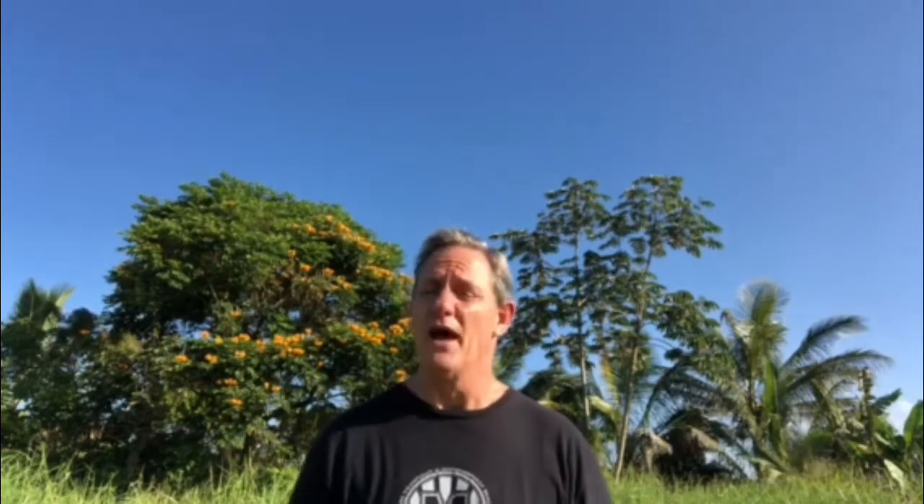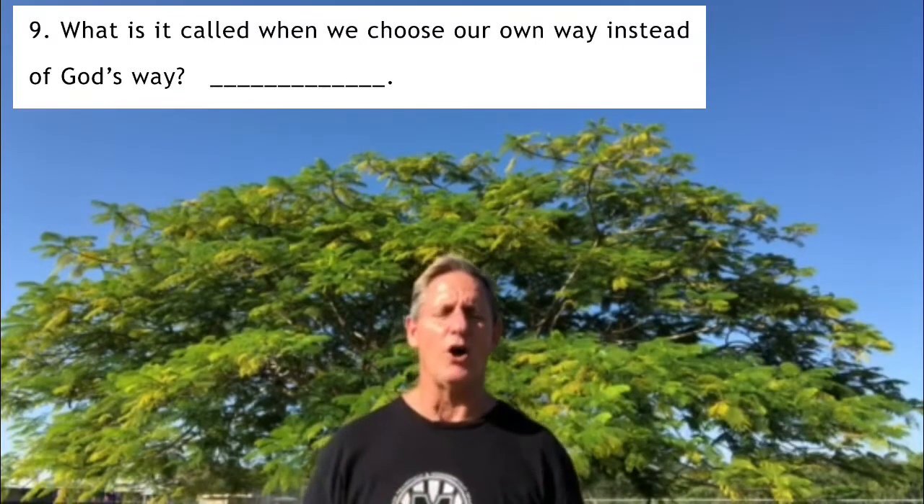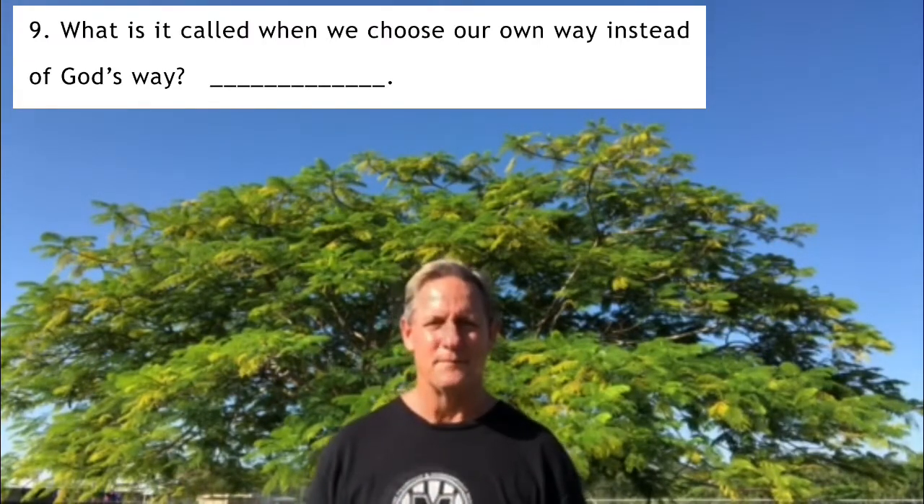God gave Adam and Eve a choice: they could eat from any tree in the garden except one — he told them if they ate from that tree they would die. The serpent came along and told them not to believe God, saying they would become wise like God. Adam and Eve chose wrong and ate from the tree, and sin entered the world. They ignored God and chose their own way. For question number nine: what is it called when we choose our own way instead of God's way?